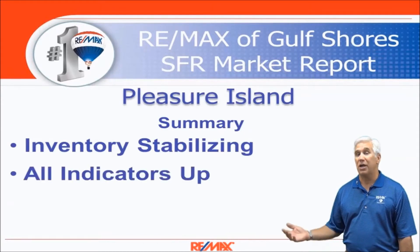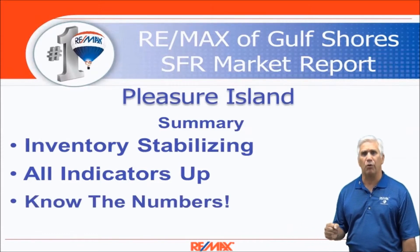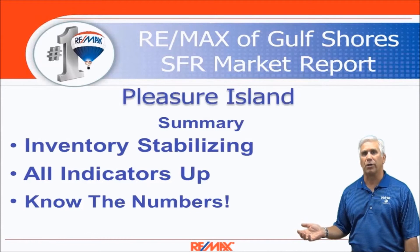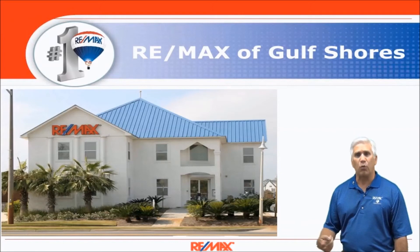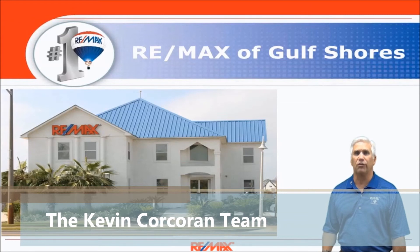So in summary, inventory has stabilized and all indicators are up — average dollars per square foot, median price, average sales price — all indicate a very healthy home sales market. But most importantly, you have to know the numbers. If you just took a cursory glance and saw those 71 units you'd say home sales skyrocketed, and while they are up, there were so many foreclosures that you really needed to know the numbers. That's why we suggest you use an expert like the RE-MAX of Gulf Shores expert that sent you this video.